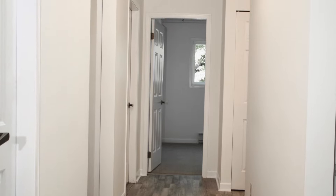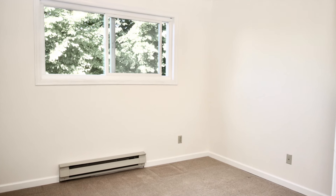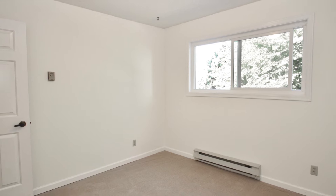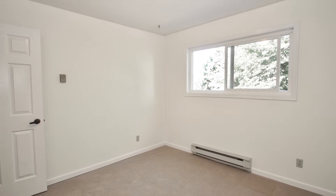Let's go down the hallway to the second bedroom — it would make a great office or guest suite. This second bedroom is 10-3 by 10-2, so it's a good size. There's also a full-size laundry area.